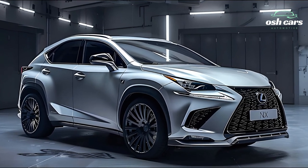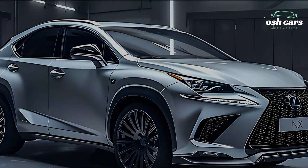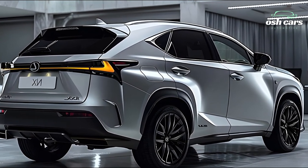The 2025 Lexus NX revolutionizes the compact SUV market with its thrilling and comforting ride and cutting-edge technologies, all while providing an unparalleled level of comfort and elegance.